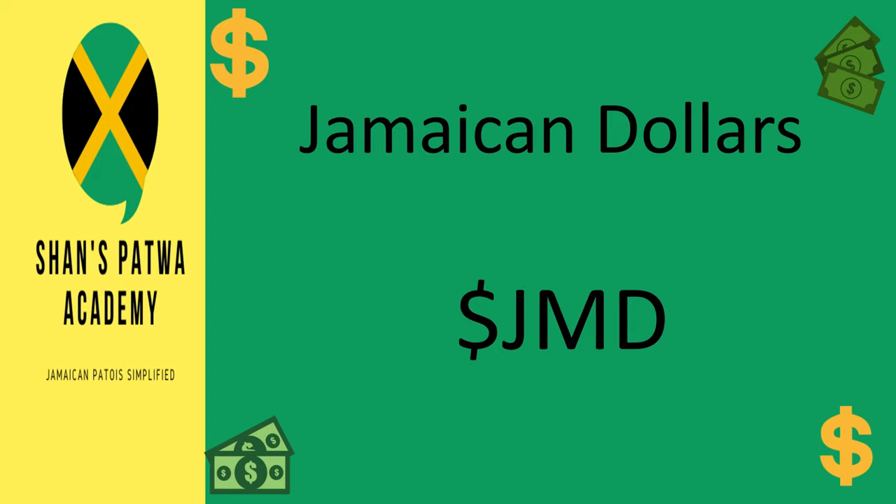The currency used in Jamaica is the Jamaican Dollar, or the JMD. The US Dollar, Pound Sterling, and Canadian Dollar are also widely accepted. The exchange rate rounded to the nearest dollar as of December 1st, 2020, according to the Bank of Jamaica's website, is 1 US Dollar to 146 Jamaican Dollars, 1 Pound to 190 Jamaican Dollars, and 1 Canadian Dollar to 112 Jamaican Dollars. So you see, the Jamaican Dollar has a much lower value than these three major currencies.